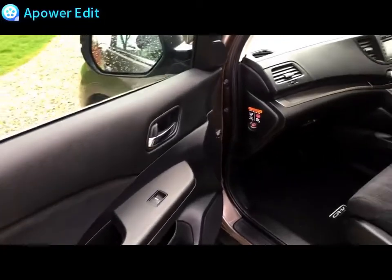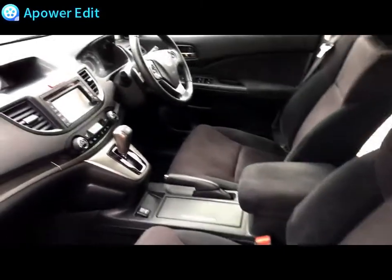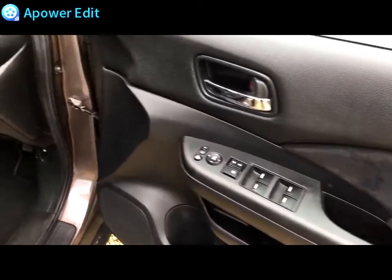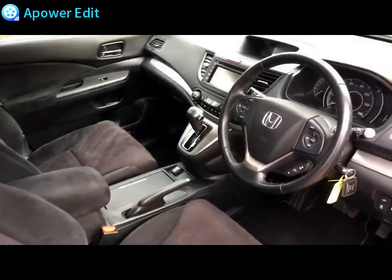Coming in on the passenger side, again all very, very clean and tidy. The seat has been kept wonderfully well. Finally the driver's door card, been kept very nicely indeed. Likewise the driver's seat, again in wonderful condition - and that's the one that takes all of the use, generally speaking of course.